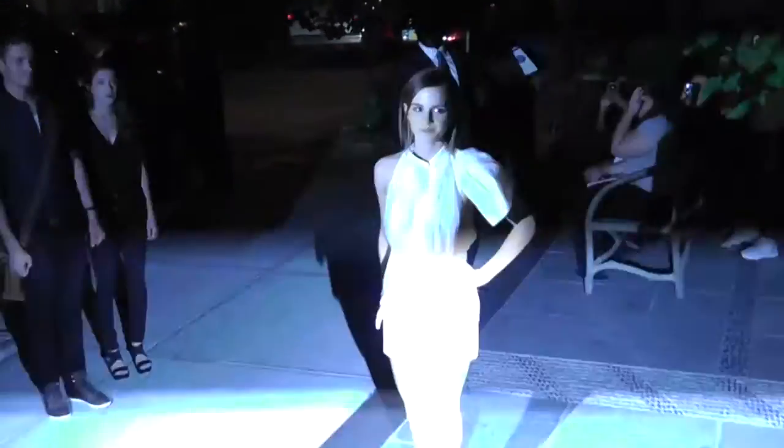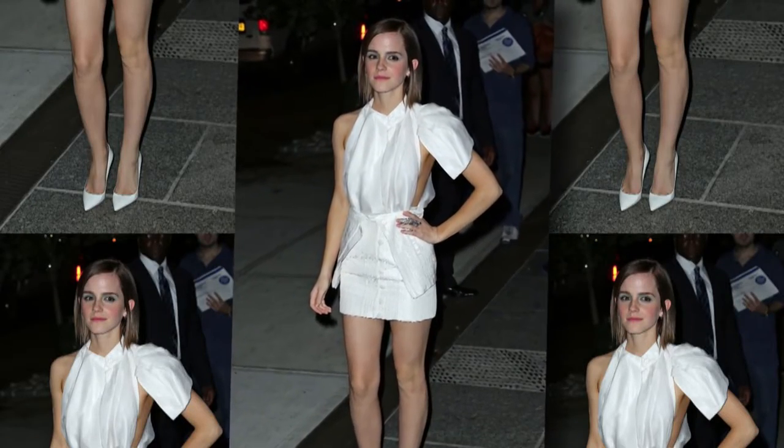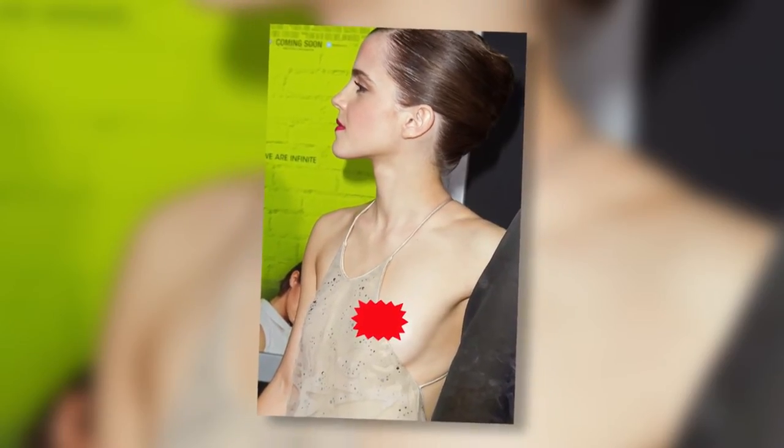Emma Watson showed the hint of a side boob and plenty of leg at a screening of her latest film. She suffered a wardrobe malfunction at the Los Angeles premiere recently when her dress slipped to one side and revealed her breast.